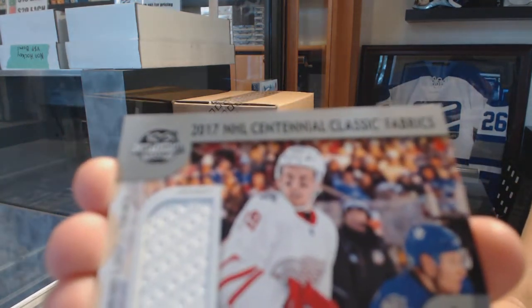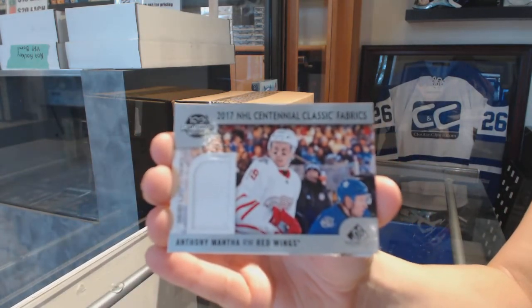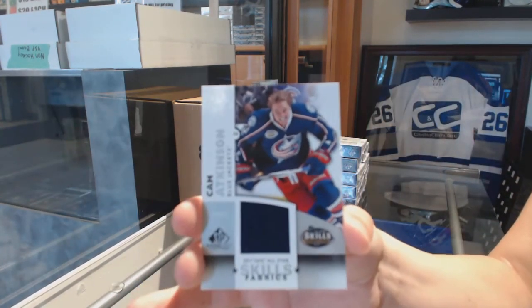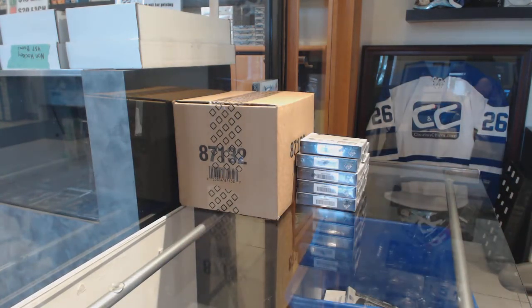Centennial Classic Fabrics Jersey for the Red Wings, Anthony Manta. But congrats, that's awesome. And an All-Star Skills Fabrics Jersey for the Columbus Blue Jackets, Cam Atkinson. All right, box number one was a success.